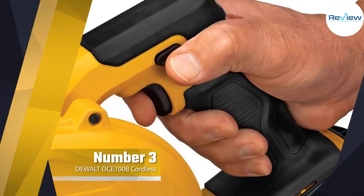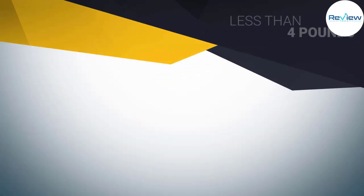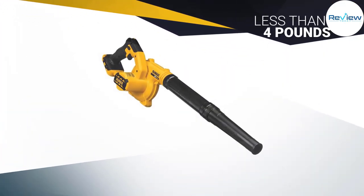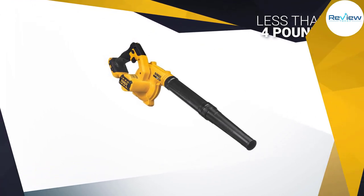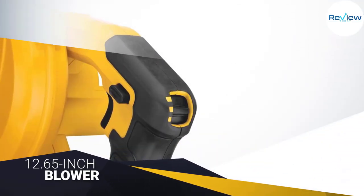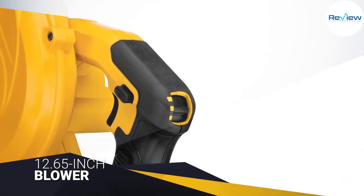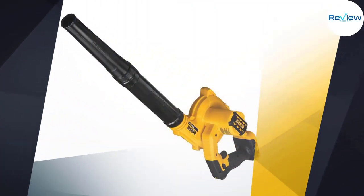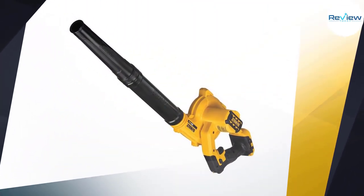Number three: the DeWalt DCE100B cordless leaf blower. The DeWalt cordless leaf blower is one of the best options and a great compact choice, weighing less than four pounds. This 12.65-inch blower makes storage stress-free. It is simply easy to maneuver and use. With this compact DeWalt blower you also get a three-speed variable design with precise